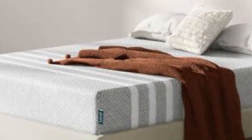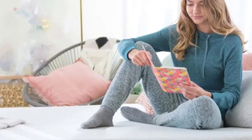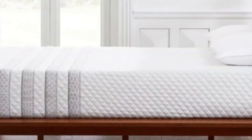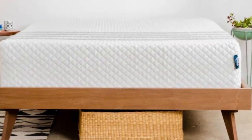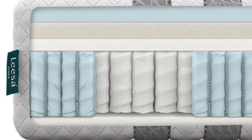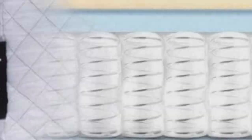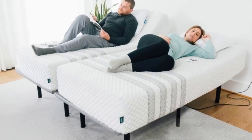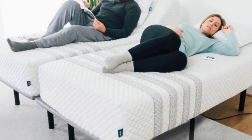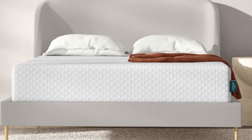If you share your bed with a partner, both of your needs should come into play when choosing a new mattress. The Leesa Sapira Hybrid offers a medium-firm, 6 design with adaptive foam comfort layers over supportive pocketed coils. This balanced design results in decent motion isolation, strong edge support, a bit of responsiveness, and excellent temperature control — all benefits for co-sleepers. The Sapira Hybrid's comfort system consists of three foam layers, including a ventilated top polyfoam layer, a middle memory foam layer to cushion your body, and dense transitional polyfoam that creates a buffer between your body and the pocketed coil support core.